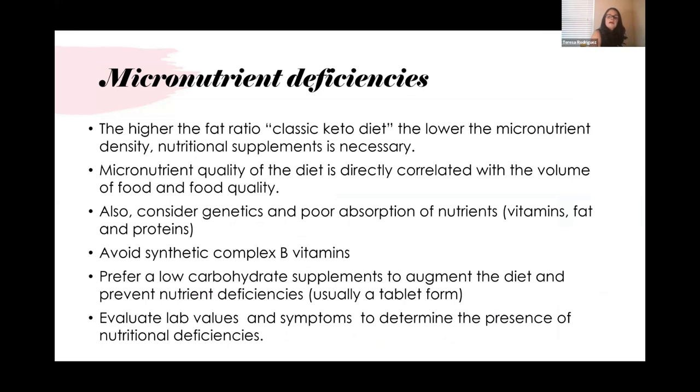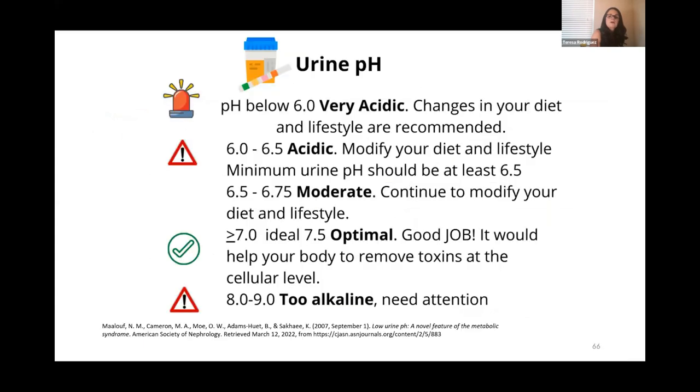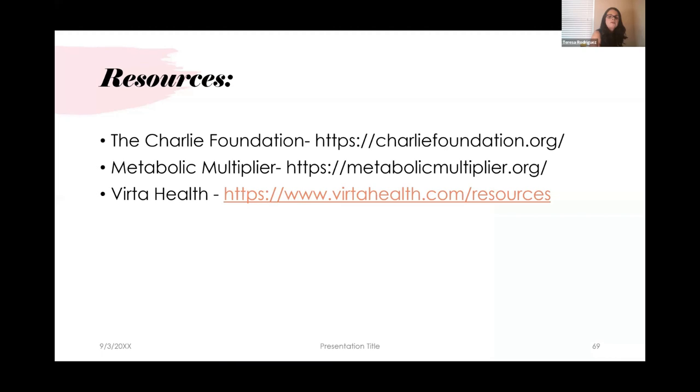For gut health, alkalosis, and electrolytes: ensure adequate fluid intake and adequate sodium, potassium, and magnesium based on individual needs. Gut support should include fiber if needed, prebiotics if needed, and probiotics if needed. For micronutrient deficiency, consider B-complex vitamin supplementation because without carbohydrate-rich foods, B vitamins may be insufficient. Monitor ketones, glucose, and urine pH. We can stop diabetes and let patients know that following a low-carb ketogenic diet can stop and even reverse diabetes. As the saying goes, the greatest medicine of all is to teach people how not to need it.